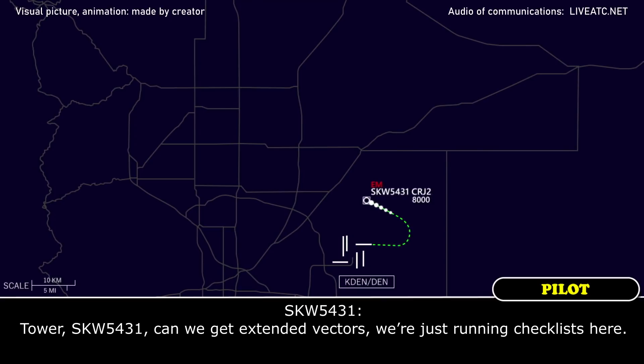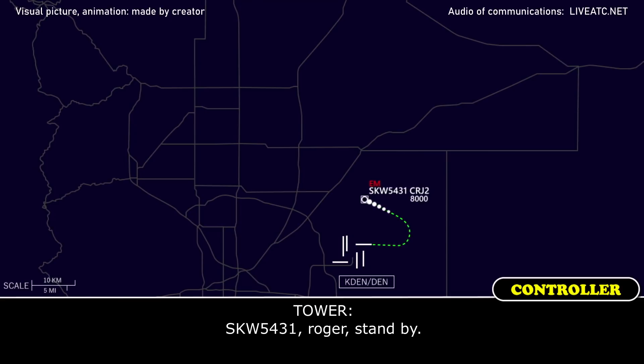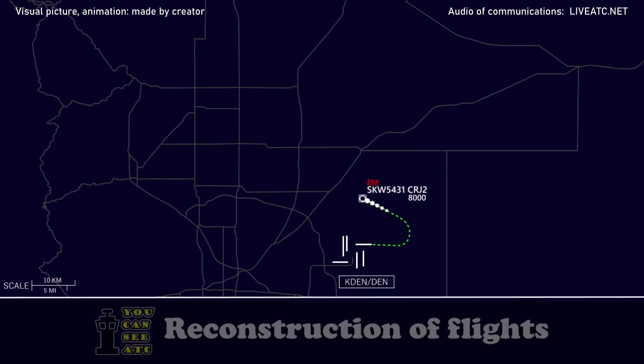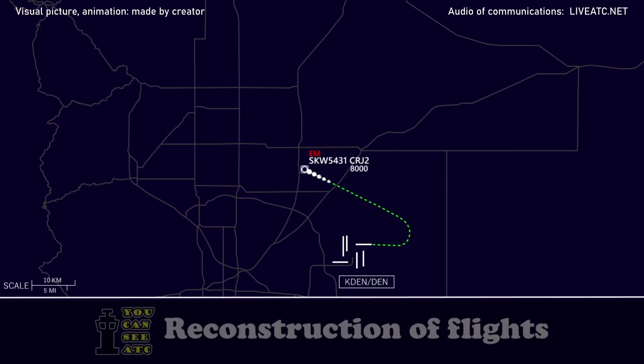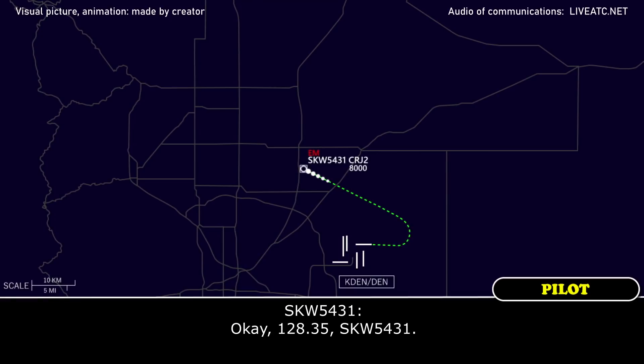Guys, 5431, can we get an extended vector, just run — check with this. Yes, 5431, right in sight. See ya later. Guys, 5431, going contact departure now on 128.35. That will give you vectors back around. Yeah, 128.35, guys, 6431.